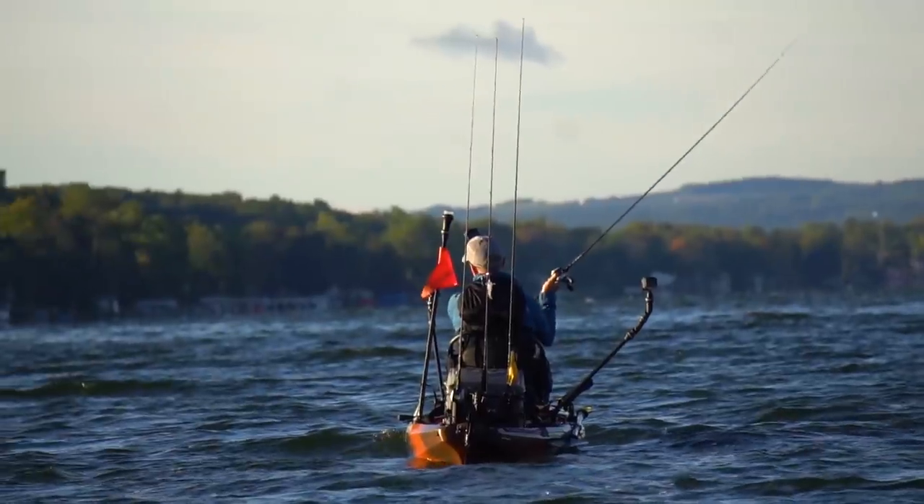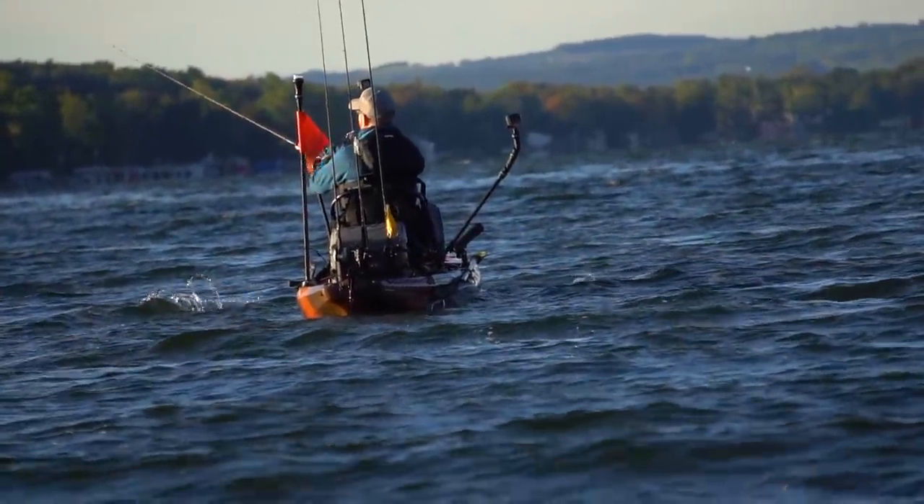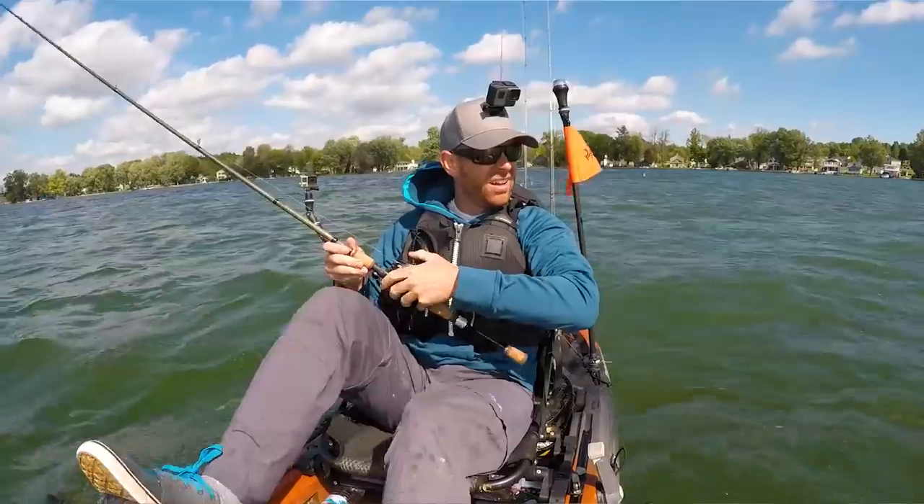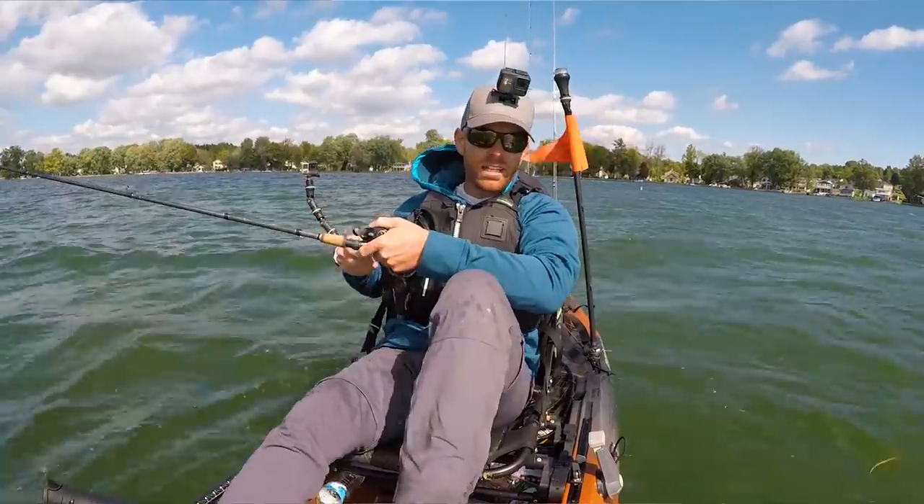If you've never heard of muskie, if you're unfamiliar with muskie, they call them the fish of 10,000 casts. It's hard to give up hope here, but we've got about an hour left, so we're going to keep chunking them.